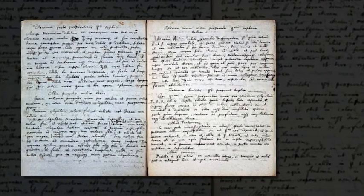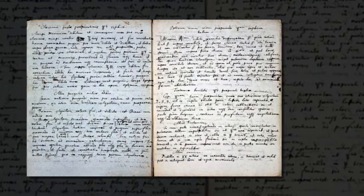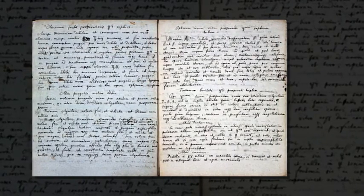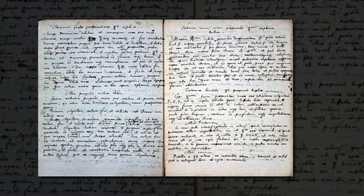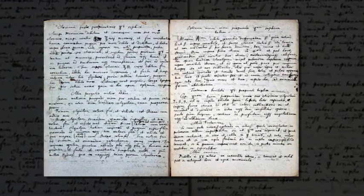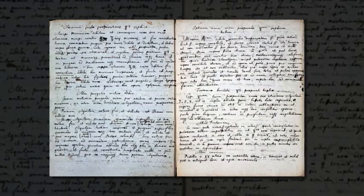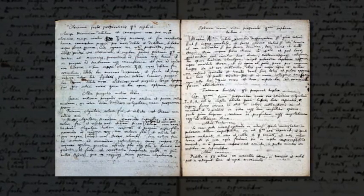A handwritten manuscript from nearly 400 years ago has revealed a glimpse of the recipe for the mythical philosopher's stone. The 17th century document was penned by Isaac Newton, and is a copy of another known alchemist's text. After decades in a private collection, the text was purchased by the Chemical Heritage Foundation in the U.S., which has revealed the early steps in a process alchemists thought could turn lead to gold.